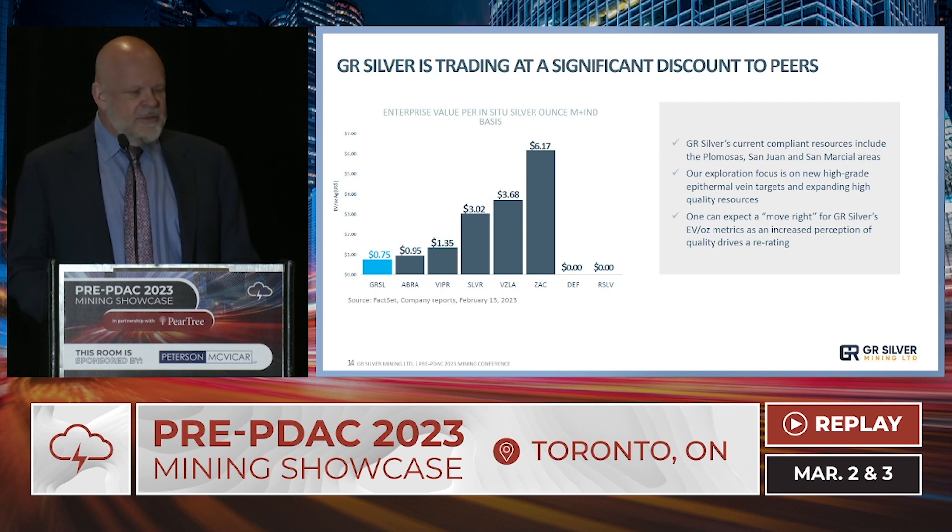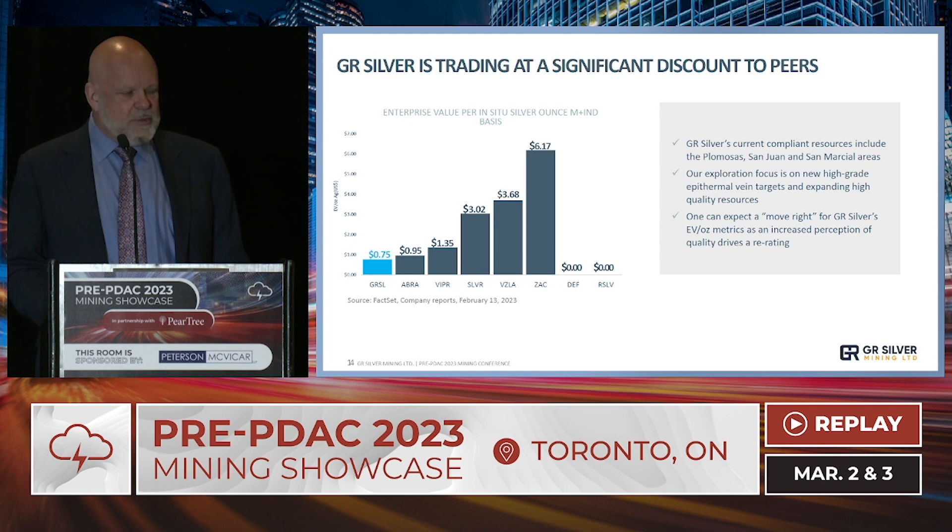In terms of valuation, we are in the doghouse — and we deserve to be, given the resource put out in August 2021. We are trading at 75 cents US per ounce in the ground on a measured and indicated basis, a steep discount relative to the peer group average of closer to $2.75 per ounce. My personal thesis is that when we deliver more ounces over the next few weeks at a higher grade than the market anticipates, we should see an increase in valuation and emerge from the doghouse.